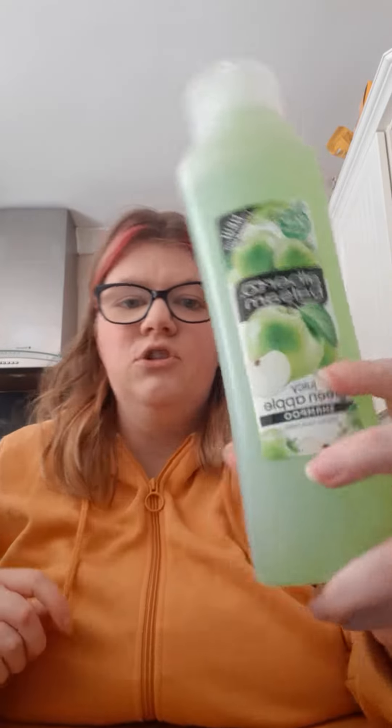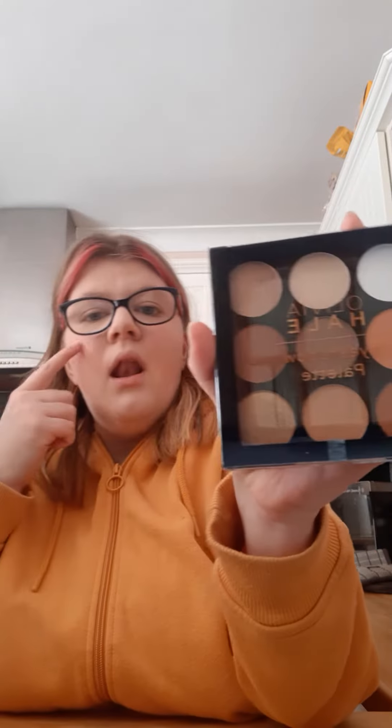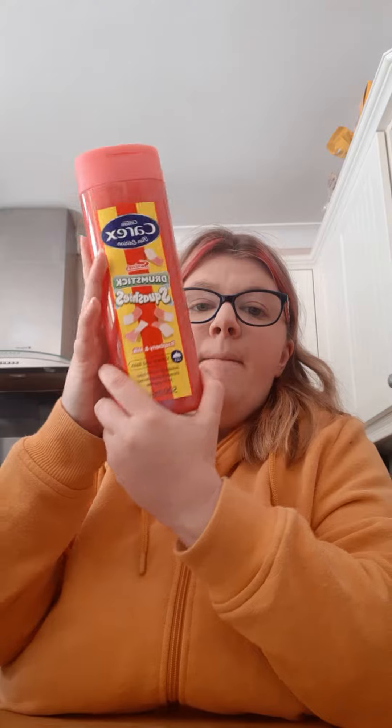Then I have shampoo, and I got some eyeliner — well, some makeup stuff. And then I have bubble bath.